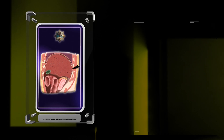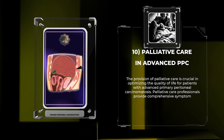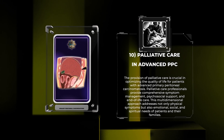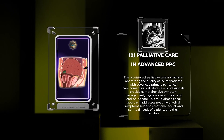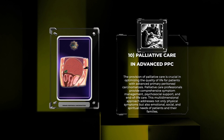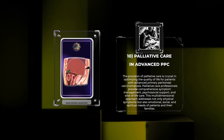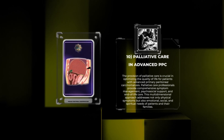The provision of palliative care is crucial in optimizing the quality of life for patients with advanced primary peritoneal carcinomatosis. Palliative care professionals provide comprehensive symptom management, psychosocial support, and end-of-life care. This multidimensional approach addresses not only physical symptoms but also emotional, social, and spiritual needs of patients and their families.